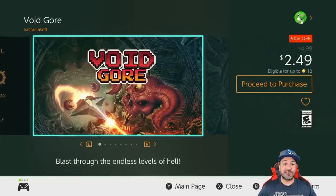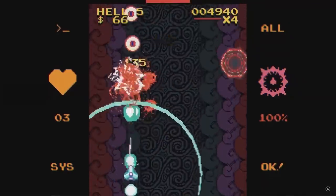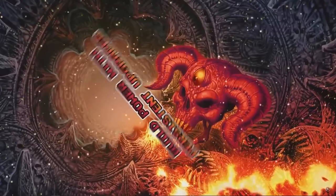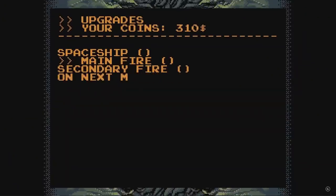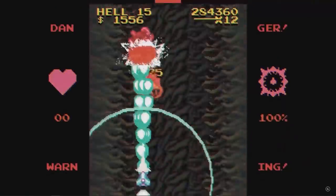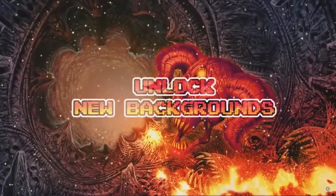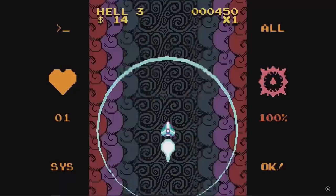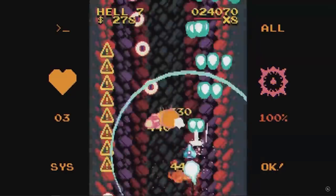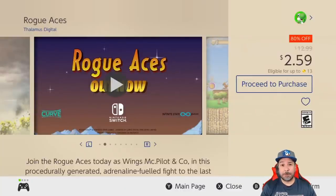Next is Void Gore, currently 50% off at $2.49. Void Gore is an endless top-down shoot-'em-up with a really gritty retro style. Even at five dollars I would say it was worth it if you're into hardcore gameplay, however if you're not used to bullet hells and really difficult shoot-'em-ups, I would say skip this one this week and pick up the Vasara Collection instead. For hardcore fans at $2.49, this is a good pickup.